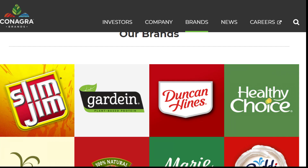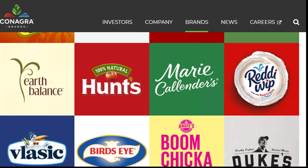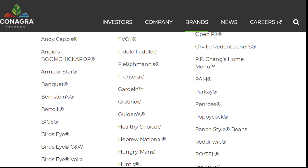Here's Conagra Brands' website. You can see all of their brands — they've got Slim Jim, Hunt's Ketchup, Marie Callender's, Reddi Whip, lots of stuff you know about: Orville Redenbacher's, and a whole lot more you don't see pictures of up here, including things like Hungry Man and Hebrew National.